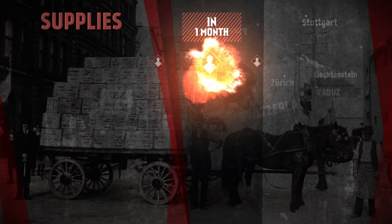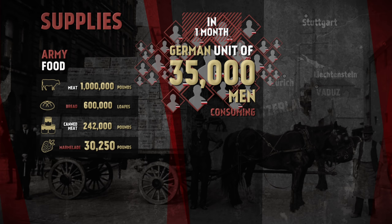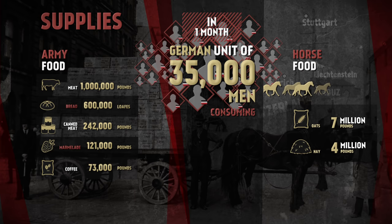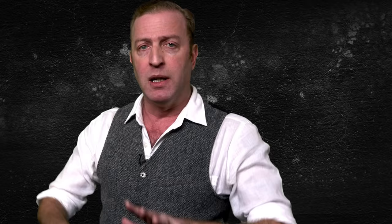The food requirement alone was pretty mind-blowing. In the First World War, Holger H. Herwig notes that in one month a German unit of 35,000 men would consume a million pounds of meat, 600,000 loaves of bread, 242,000 pounds of canned meat, 121,000 pounds of marmalade, and 73,000 pounds of coffee. The horses of that same unit would need 7 million pounds of oats and over 4 million pounds of hay. Herwig also notes that the 18th Army Corps reported that in one month, corps butchers had slaughtered 1,320 cows, 1,100 hogs, and 4,158 sheep to meet the food requirements of the men.